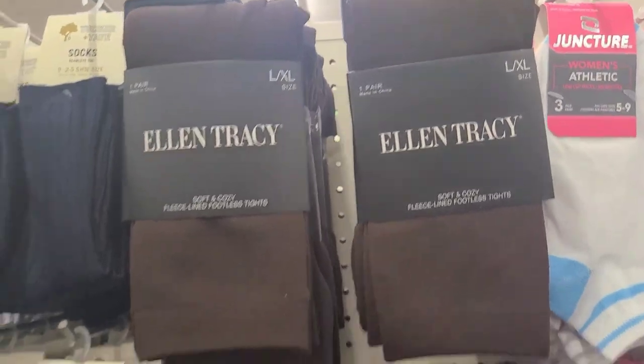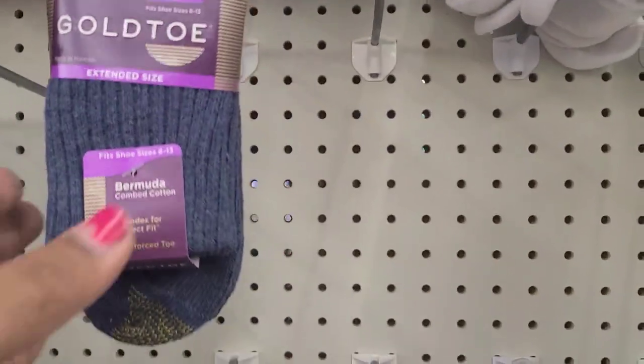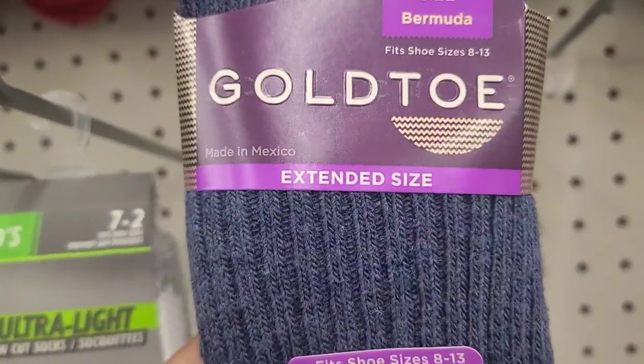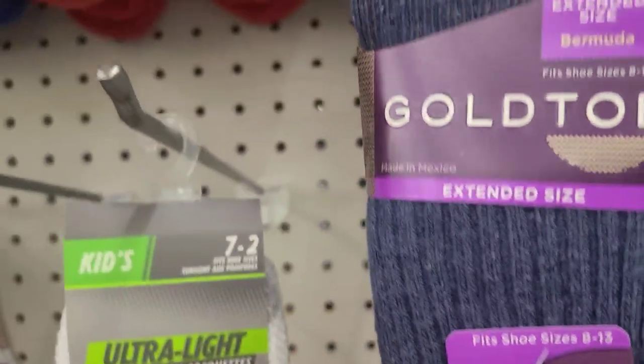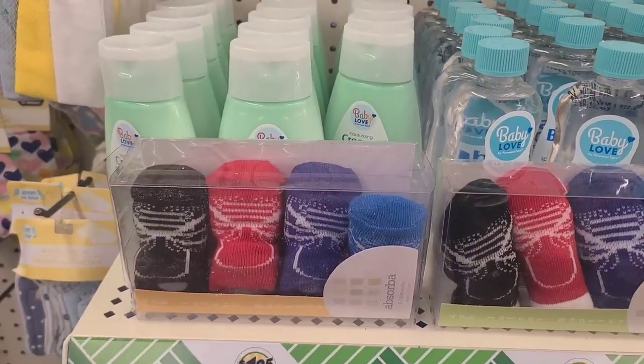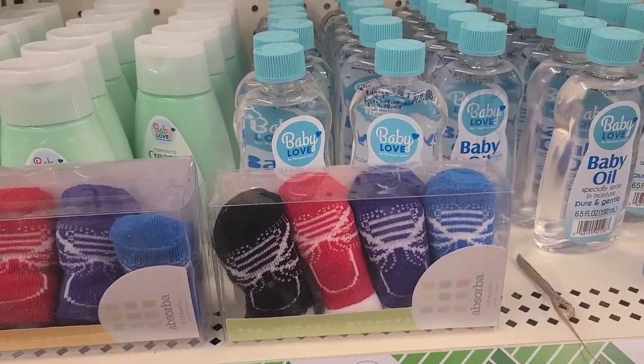They have the Ellen Tracy tights — one pair, large/extra large — in beautiful brown, really pretty. There's a single Gold Toe Bermuda combed cotton extended size. There's also the Absorber four-pack booties for the kids, which is a brand name.